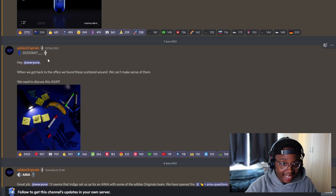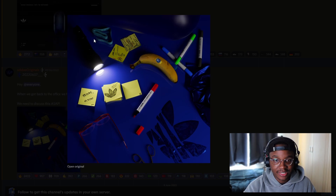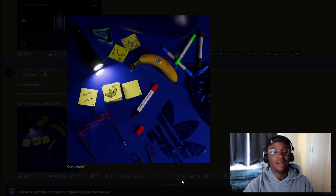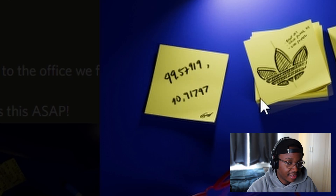Basically since we got our airdrop there have been clues — we've been decoding a lot of stuff. The next day Adidas announced another hint: 'Hey everyone, when we got back to the office we found these scattered around — we can't make sense of them, we need to discuss this ASAP.' There were little hints within the post — a torch, a tape measure, loads of sticky notes, an Adidas logo, materials, pens, a banana, scissors. One of the answers decoded was the coordinates to the Adidas headquarters.